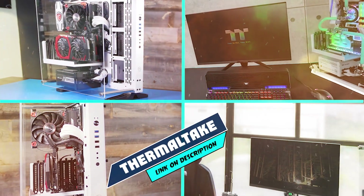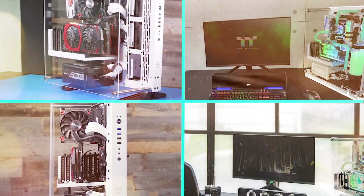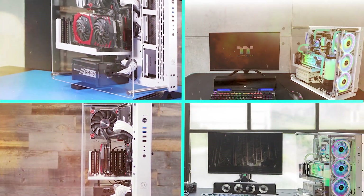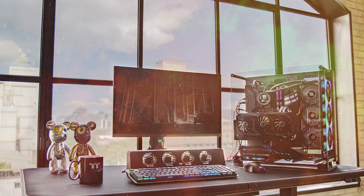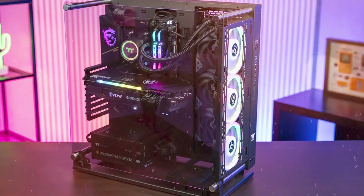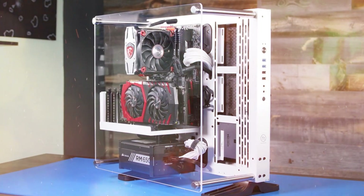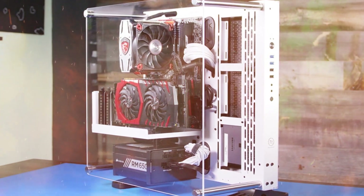Next at number 9 we have Thermaltake Core P3 Snow Edition. Embrace the open-frame panoramic viewing of Thermaltake's Core P3 ATX tempered glass edition computer case. When the time comes for expansion and upgrades, simply remove the modular panel to get more clearance for high-end components. Install vertical PCIe risers and mount up to 4 GPUs with pre-drilled holes on the back side of the motherboard tray, while allowing airflow through a large 200mm fan at the rear.